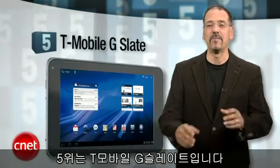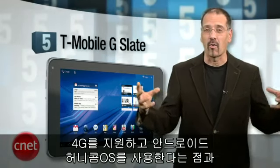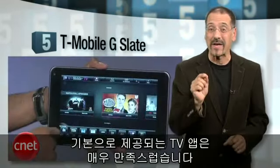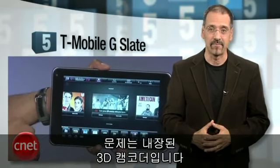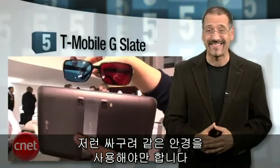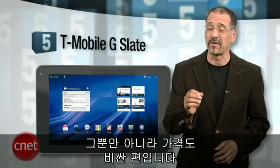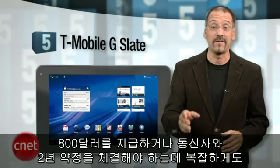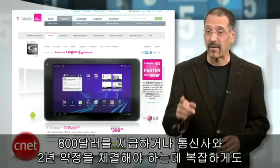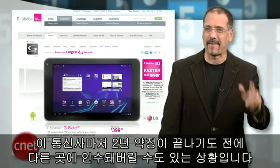Number five is the T-Mobile G Slate. We like that it has 4G support and Android Honeycomb all rammed into one device, and pre-installed streaming TV apps that work quite nicely. But then there's this built-in 3D camcorder thing which uses those cheapy red and blue glasses. Seriously? No, the 3D on this thing is just a gimmick. Don't get misled. Beyond that, this is also kind of a pricey device — 800 bucks unless you do a two-year hitch with a carrier who's likely going to be gobbled up by another carrier halfway through that hitch. It's just kind of messy.